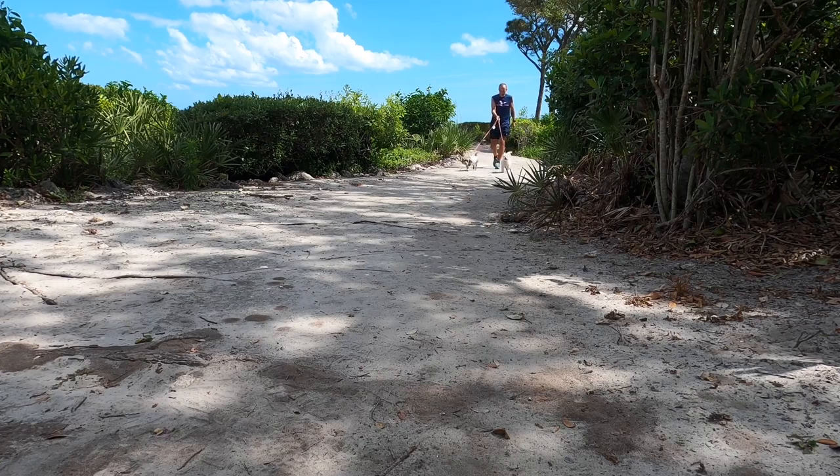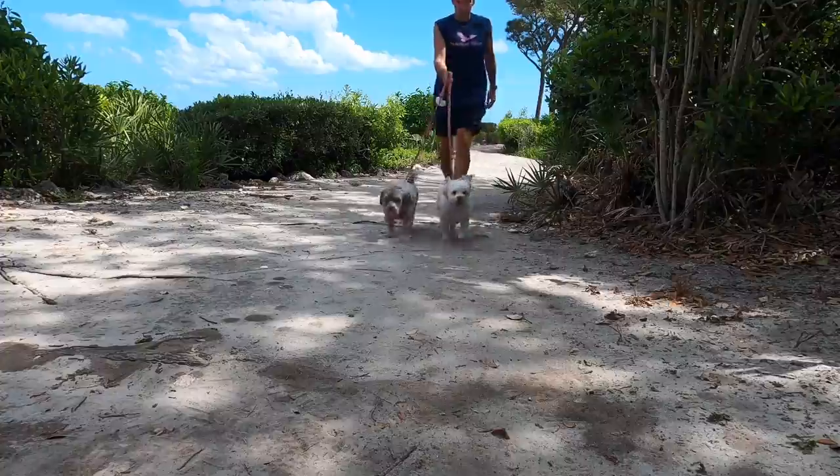And no trail run would be complete without a cameo from our two favorite stars, Annie and Ginger.